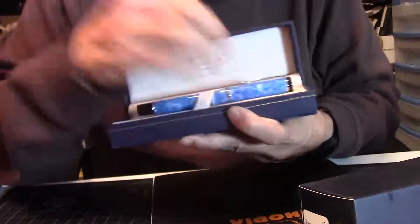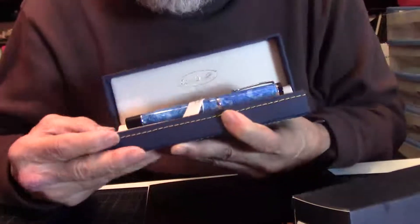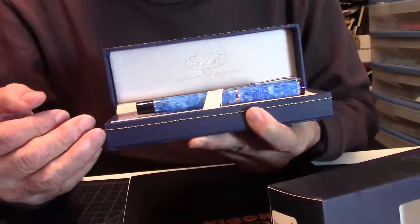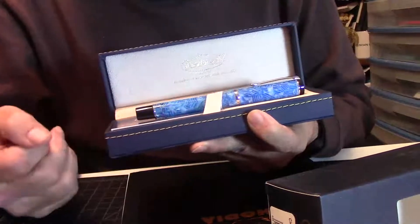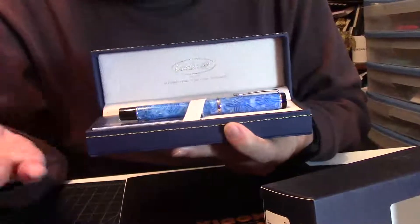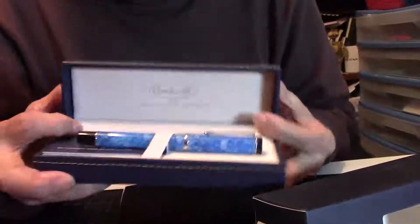I've given one away free many years ago, but this one I'm keeping. I'm going to write with it a little bit, see how it writes, because sometimes the nibs just don't write as smooth or wet. I might play around with it, make it a little bit wetter or just put a totally different nib in it. But I do like the color, I do like the size — I like everything about this pen. A review will be later in the week.